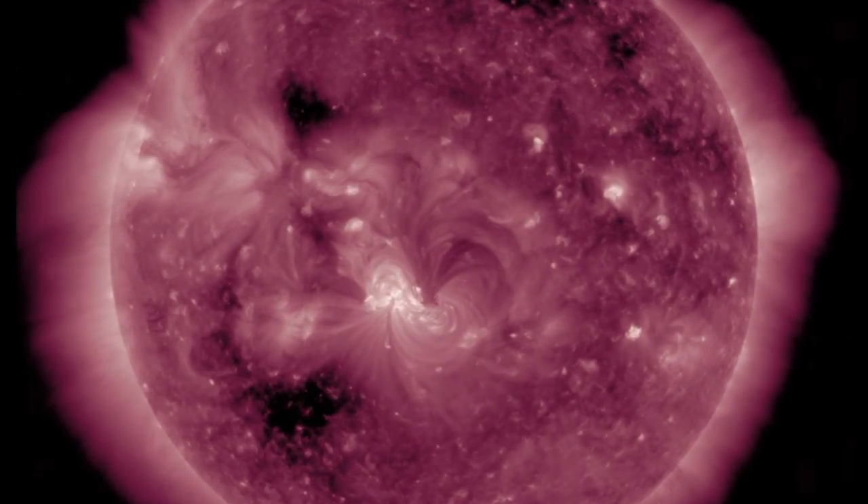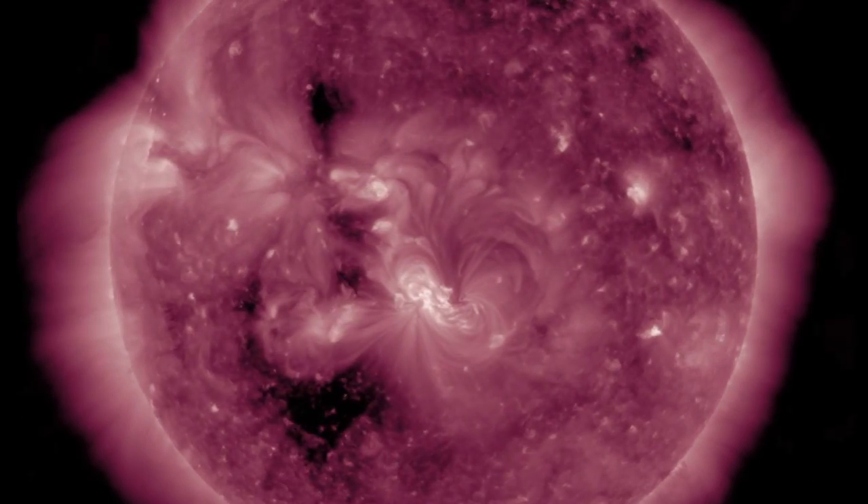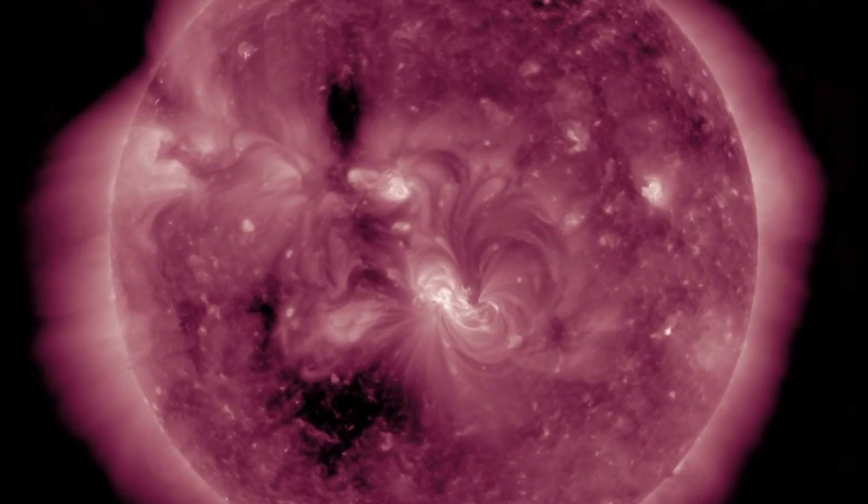Next, coronal holes are facing us today, so it won't be until the weekend that their solar wind arrives. The quake watch due to them peaks today as well.